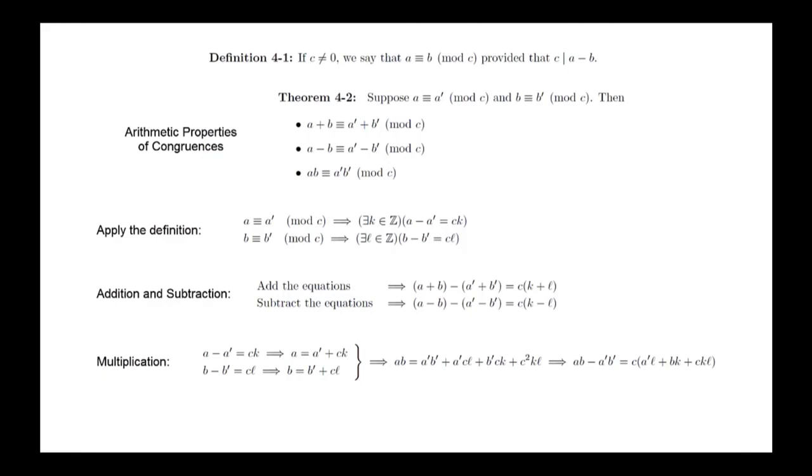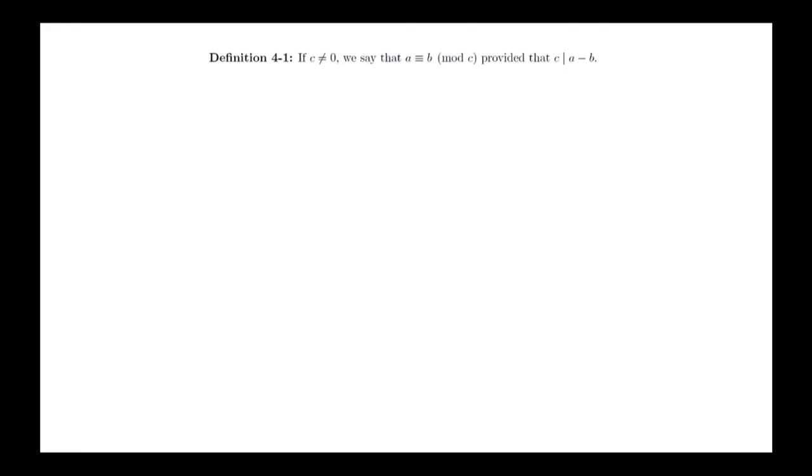There's also a theorem for division, but it has an extra condition in it. The proof uses a statement from section 2-2 that was not mentioned in the videos. Theorem: If a, b, and c are integers...